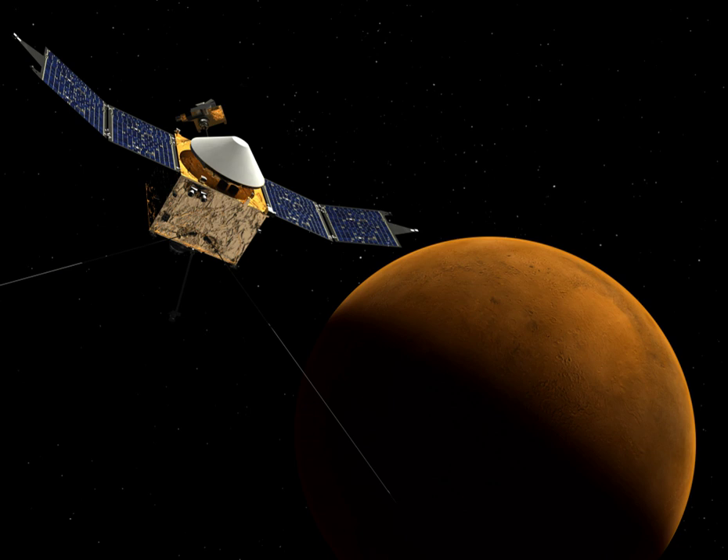The Microecological Life Support System Alternative, or MELiSSA, is a European Space Agency-led initiative conceived as a micro-organisms and higher plants-based ecosystem intended as a tool to gain understanding of the behavior of artificial ecosystems, and for the development of technology for a future regenerative life support system for long-term manned space missions.